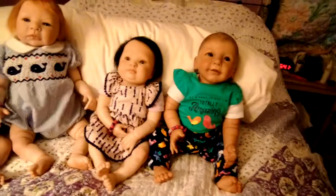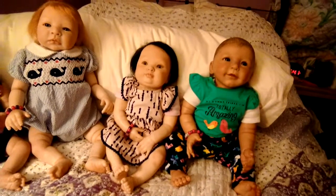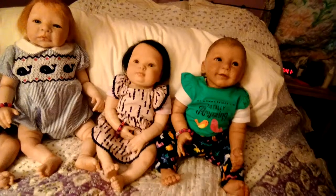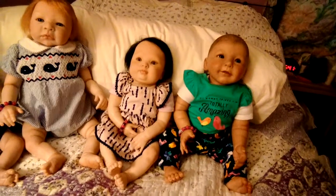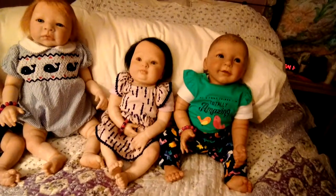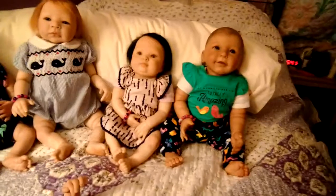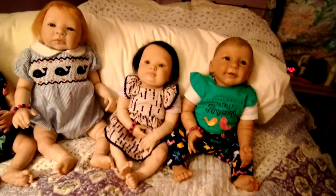The first doll I ever reborned by myself was the Kimber sculpt by Battlefield Baby. She has green eyes and black hair, and she's wearing a dress by Koala Baby. The dress is pink with navy piping at the sleeves; it looks like flutter sleeves. She has a pink onesie underneath so you can't see her three-quarter arms. Her name is Isabella Jean — named after my aunt Isabella, because my aunt's name was Jean. She and I would go to her house and make porcelain dolls together, so she would have loved reborn baby dolls.